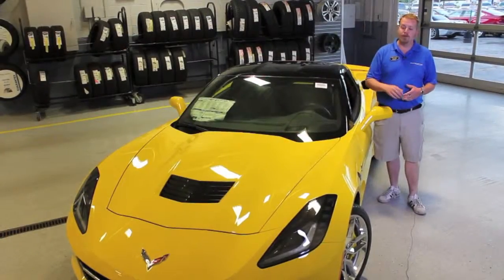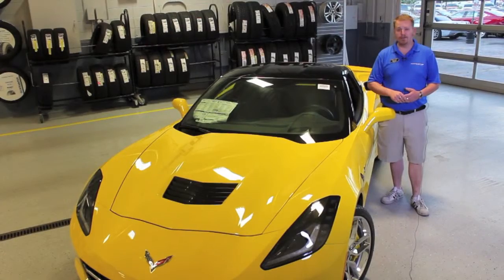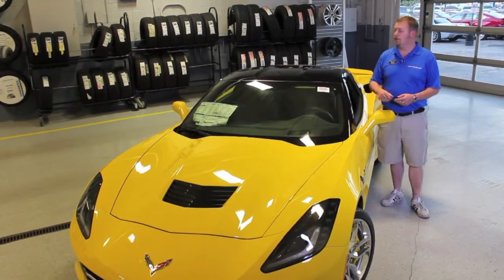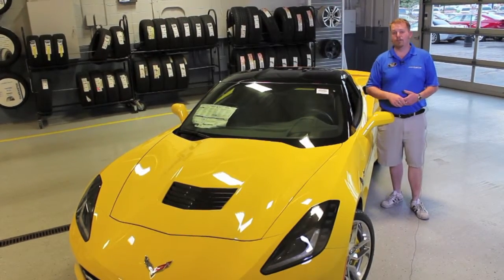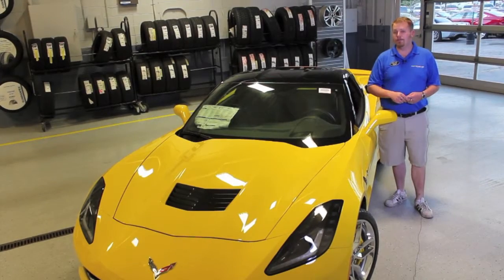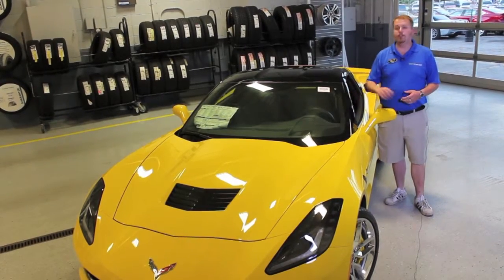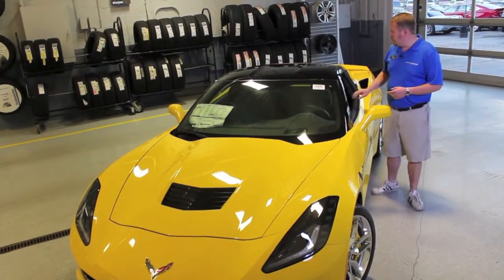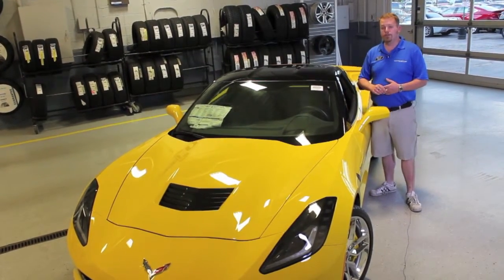This beautiful 2015 Corvette Stingray Coupe in Velocity Yellow Tint Coat has been optioned with the Z51 Performance Package, which of course includes the Multi-Mode Performance Exhaust. We've got chrome wheels with yellow calipers. We've also optioned the 3LT Premium Equipment Group, which of course includes navigation from the factory, as well as the suede microfiber inserts for the seats.